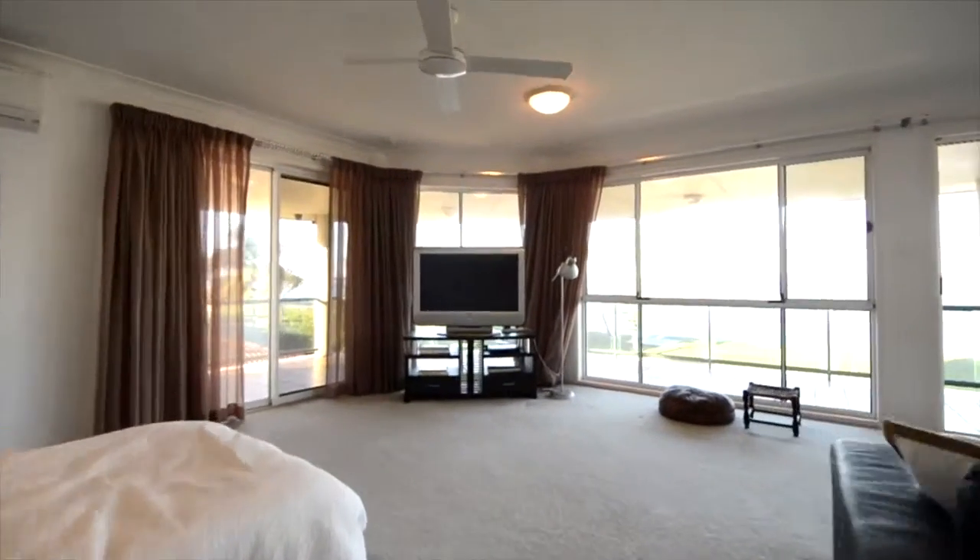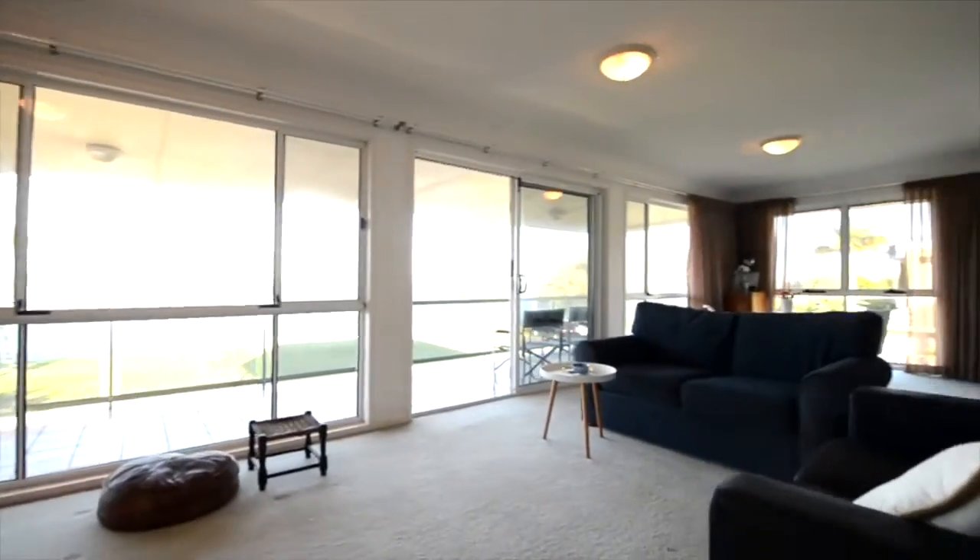The master suite is on its own level with en suite, walk-in robe, and private balcony.